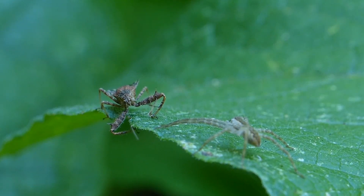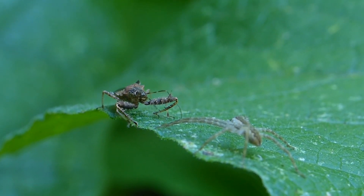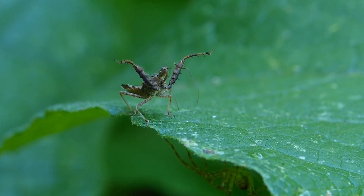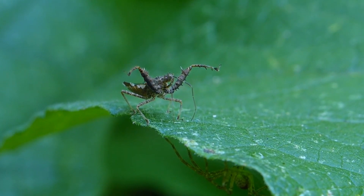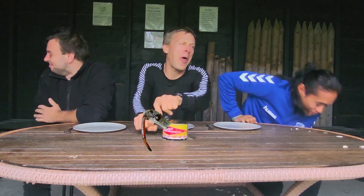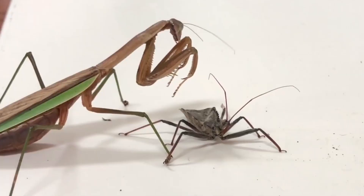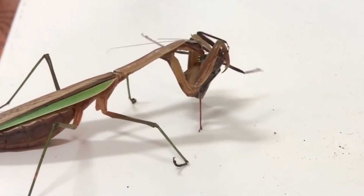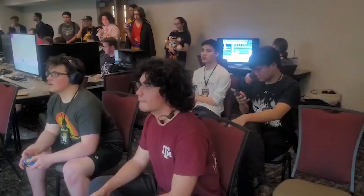Even apex predators need to watch their backs. Luckily, assassin bugs have their tricks up their sleeves — or rather, under their exoskeletons. Some blend in so well with their surroundings that you'd never know they were there. Others have a secret weapon: they release an abhorrent, abominable scent that sends potential threats packing. In human equivalents, they would be the average Smash Bros player.